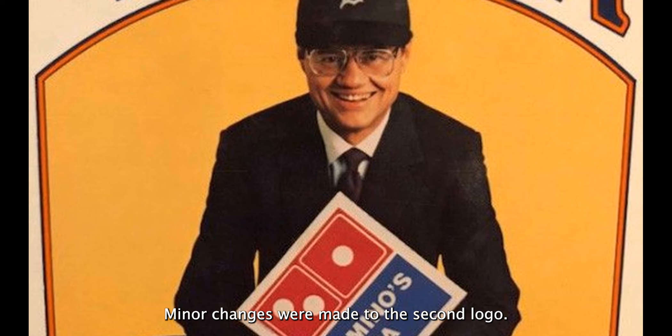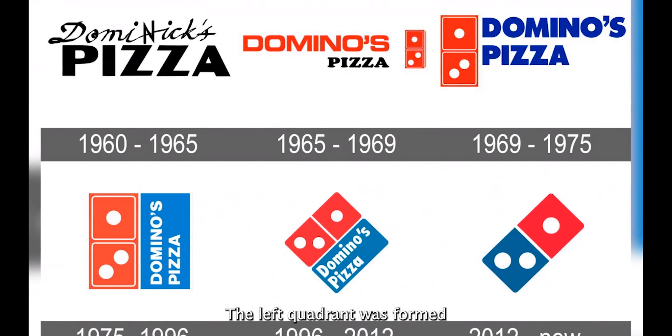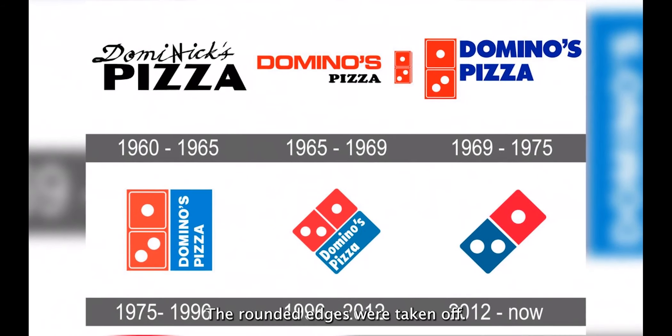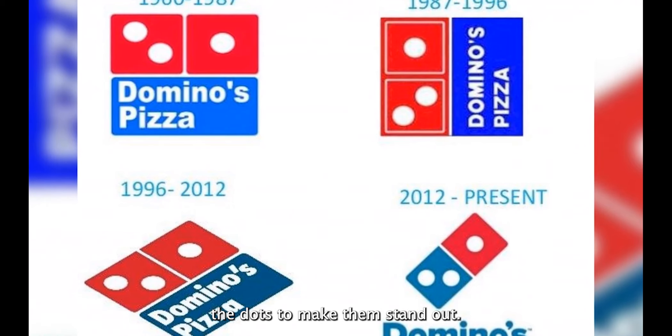Minor changes were made to the second logo. The logo was rotated 90 degrees anticlockwise, giving it a vertical appearance. The left quadrant was formed by the red and three dots, while the right quadrant was produced by the blue and the company's name. The colors became brighter and darker. The rounded edges were taken off, the company's name was written in all capital letters, and two new white squares were put around the dots to make them stand out.